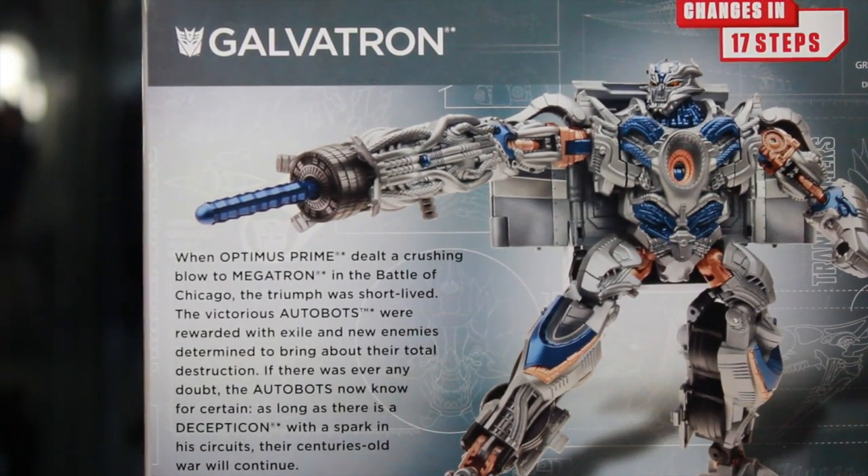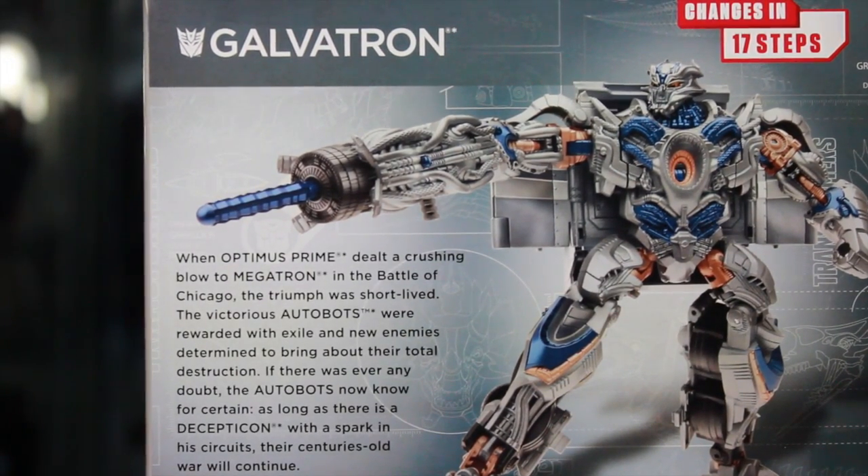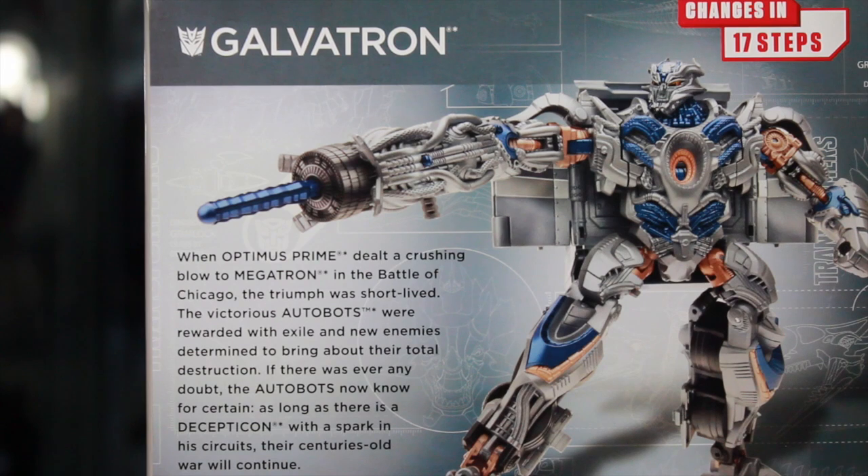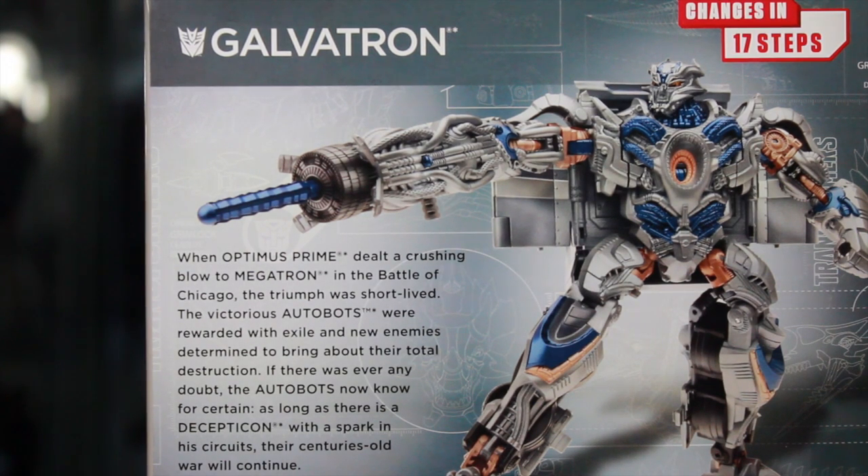Changes in 17 steps. When Optimus Prime dealt a crushing blow to Megatron in the Battle of Chicago, the triumph was short-lived. The victorious Autobots were rewarded with exile and new enemies determined to bring about their total destruction. If there was ever any doubt, the Autobots now know for certain: as long as there is a Decepticon with a spark in the circuits, their century-old war will continue.